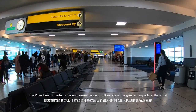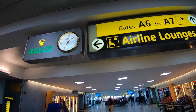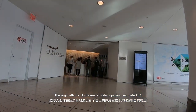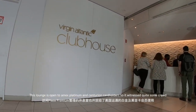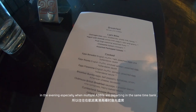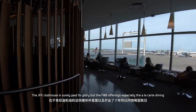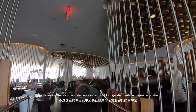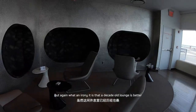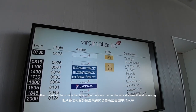The Rolex Timer is perhaps the only resemblance of JFK as one of the greatest airports in the world. The Virgin Atlantic Clubhouse is hidden upstairs near Gate A34. This lounge is open to Amex Platinum and Centurion cardholders, so it'll see quite some crowds in the evenings, especially when multiple A380s are departing in the same time bank. The JFK Clubhouse is surely past its glory, but the F&B offerings — especially the à la carte dining — are definitely standout elements in terms of lounge standards in the United States. What an irony it is that a decade-old lounge is better than most similar facilities you'd encounter in the world's wealthiest country.